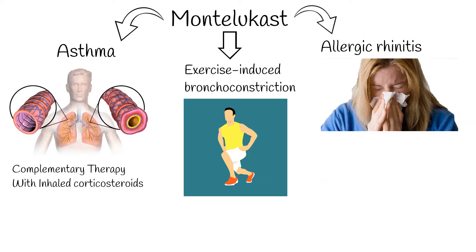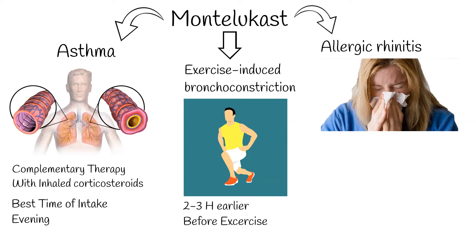Montelukast is mainly used as a complementary therapy in adults in addition to inhaled corticosteroids, if inhaled steroids alone do not bring the desired effect. The best time for intake of Montelukast for asthma is in the evening. For prophylaxis of exercise-induced bronchoconstriction, Montelukast should be administered at least two hours before initiating exercise. For patients with allergic rhinitis, the dose may be taken in the morning or the evening.